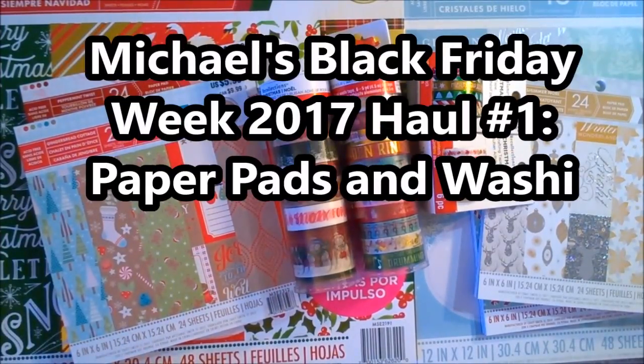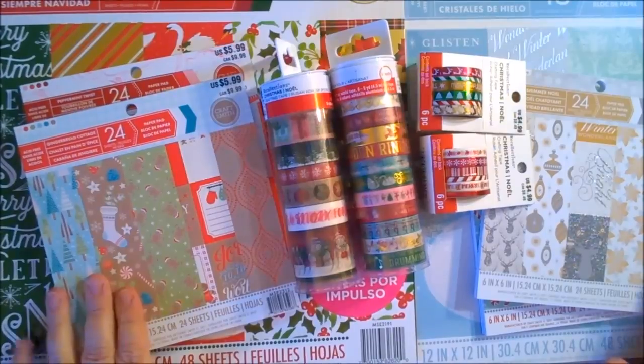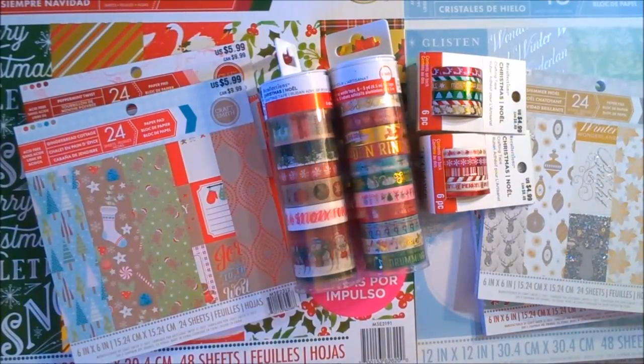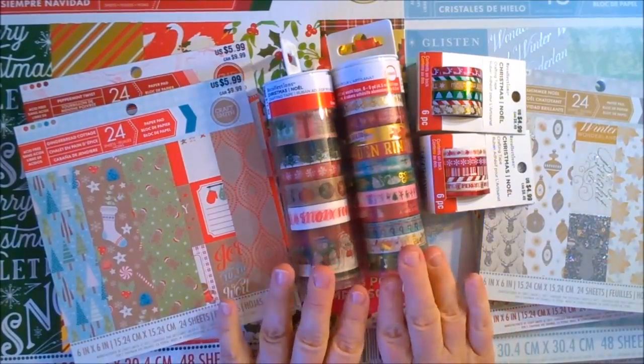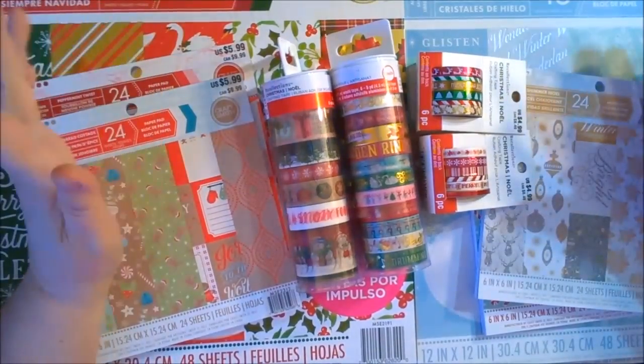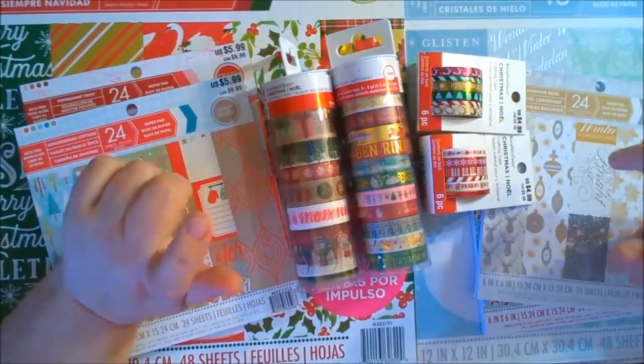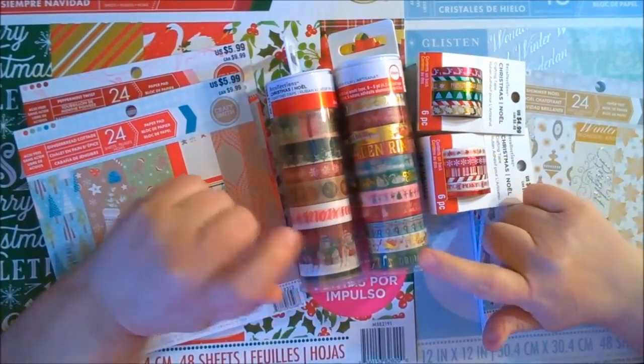Hi there everyone, Amanda here, and I am revealing my very first Black Friday haul of 2017. Michael's had paper pads for $5 and washi tape on sale, and of course I had to get some. So this is the first edition of Black Friday 2017, and we will start with paper pads and the washi tape.